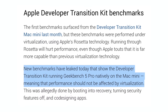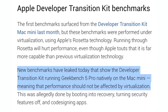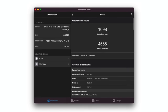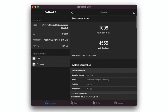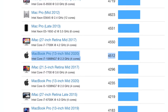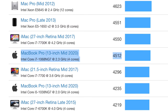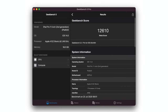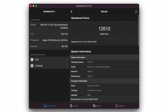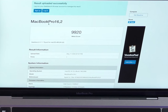Geekbench 5 Pro is now running natively on this new Mac, and that A12Z chip is getting very impressive scores. In the multi-core test it scored 4,555 points, which beats out the fastest 10th gen i7 processor in the 2020 13-inch MacBook Pro. It also scored 12,610 Metal graphics points, which is faster than that same MacBook Pro was able to achieve. The future is already looking very bright for Apple Silicon Macs.